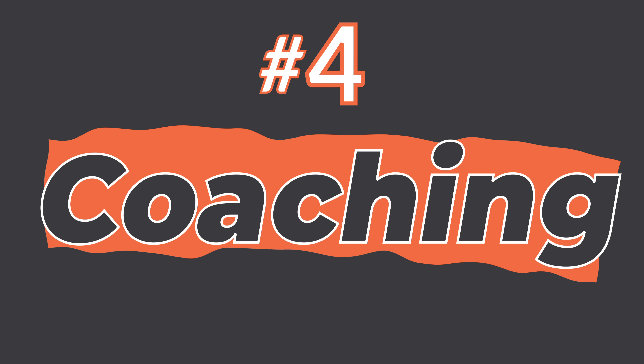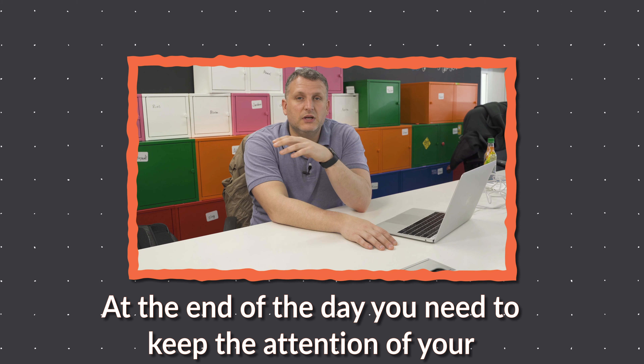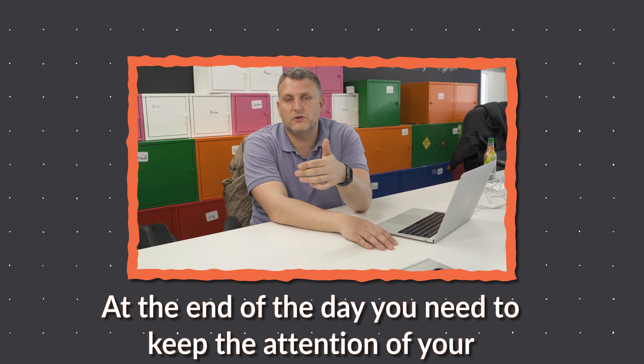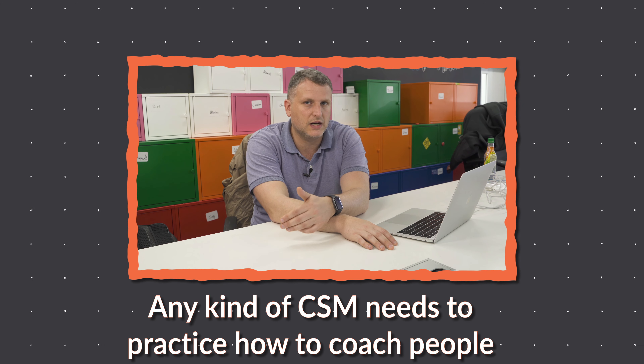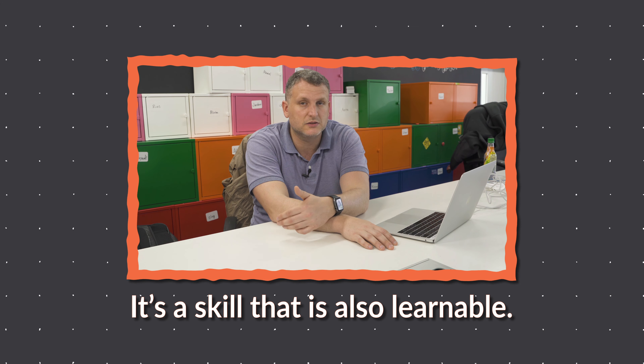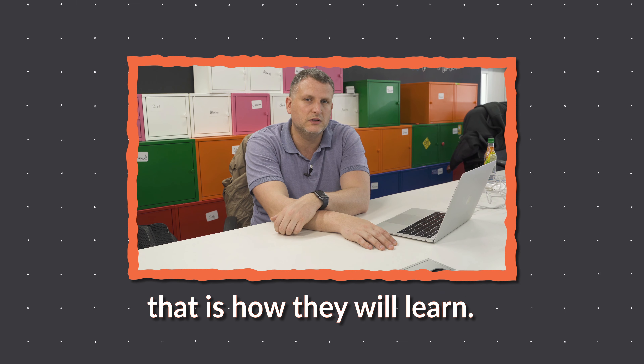Number four: coaching, trainings, and presentations. As a CSM you will be the living, breathing instruction manual for your clients, helping them with new features, updates, and upcoming challenges. At the end of the day you need to keep the attention of your listeners — they need to be engaged. Any CSM needs to practice how to coach people; it's a skill that is learnable. You need to create conversation and dialogue — that's how people will learn.